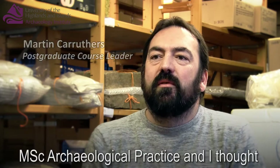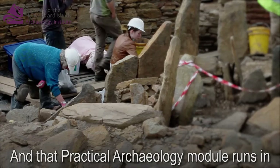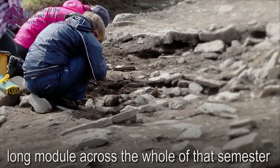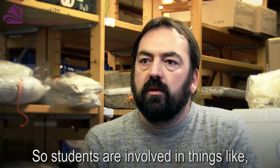I just wanted to talk about the MSc Archaeological Practice, and I thought I'd do that by talking in a bit more detail about the Practical Archaeology module, which is just one module offered as a core module within the programme. That Practical Archaeology module runs in the second semester as a long module across the whole of that semester, getting students engaged in fieldwork and practical archaeology right from the outset.